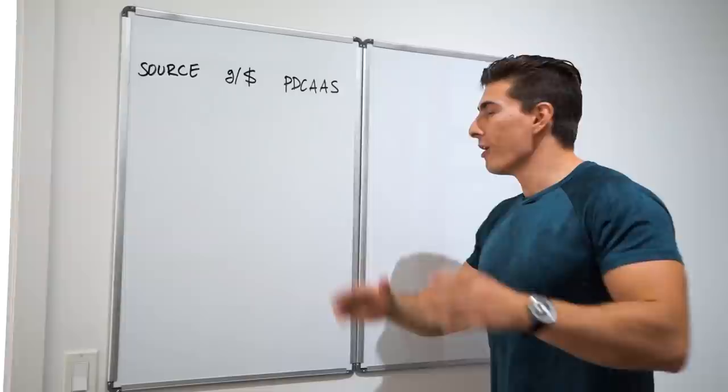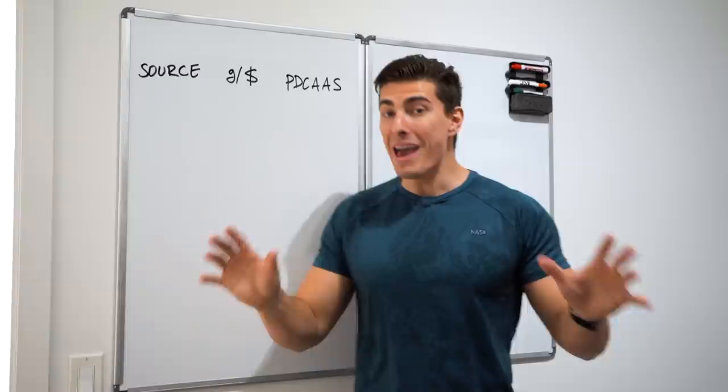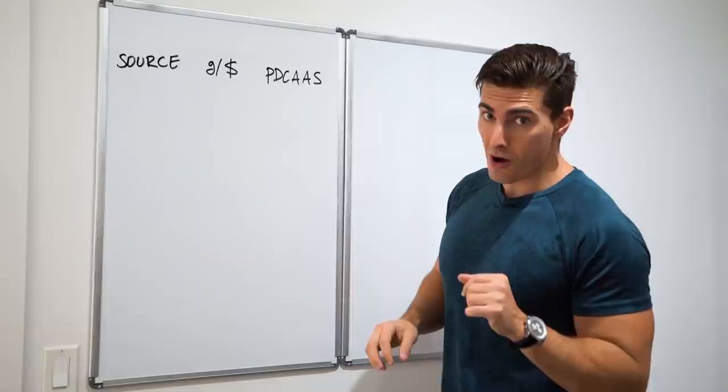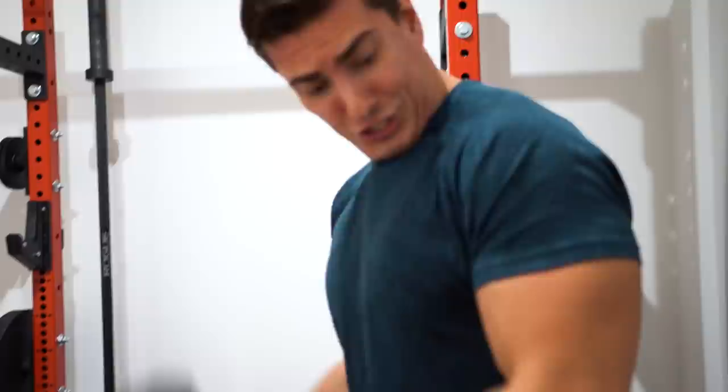Okay guys, welcome to my new sexy filming studio — I just moved the whiteboard into a different room. The benefit is that Jordan can let me know if I'm not looking big enough for the shot. Don't worry — emergency pump. With that being said, our first source is...